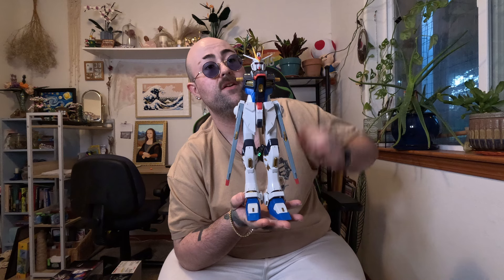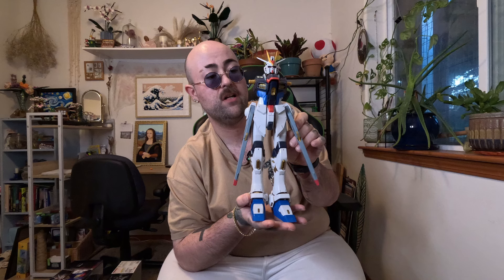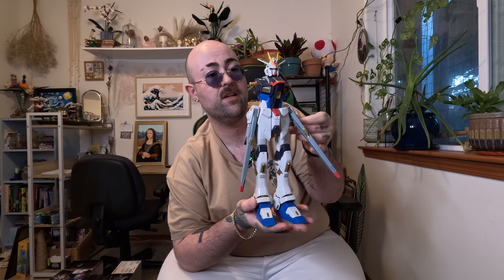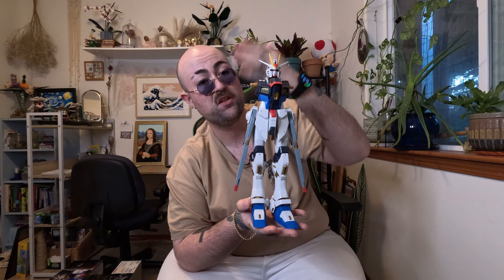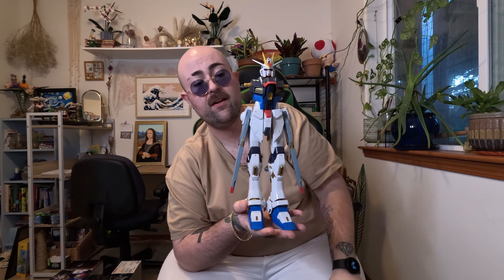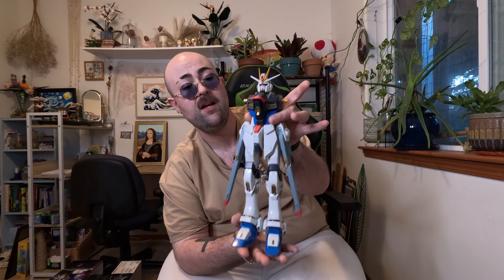I don't do too much Gundam content right now but some is coming in the future, so look forward to that. As soon as I'm done with this Perfect Grade Strike Freedom — which has been an amazingly fun build, the articulation alone is absolutely awesome — I'm working on the arms right now, and then I've got to finish the backpack and the weapons.